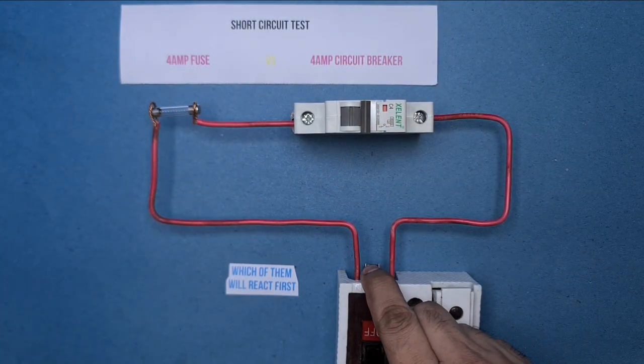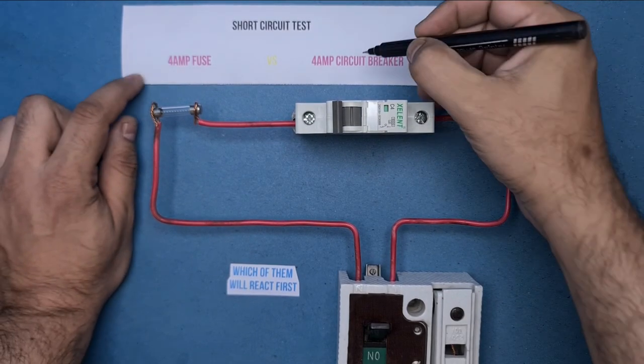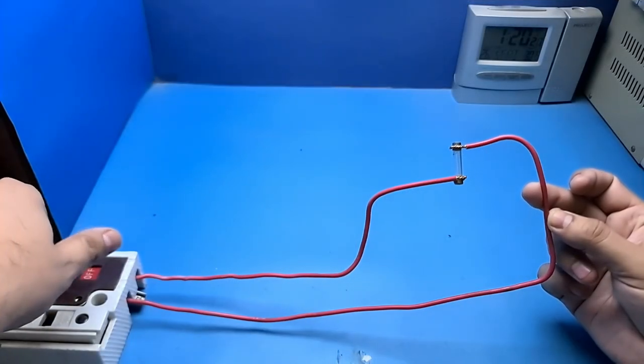As you can see, the circuit breaker is a clear winner here, as it reacted well before the fuse. Now I will proceed to the second test, which is a short circuit with a fuse only.